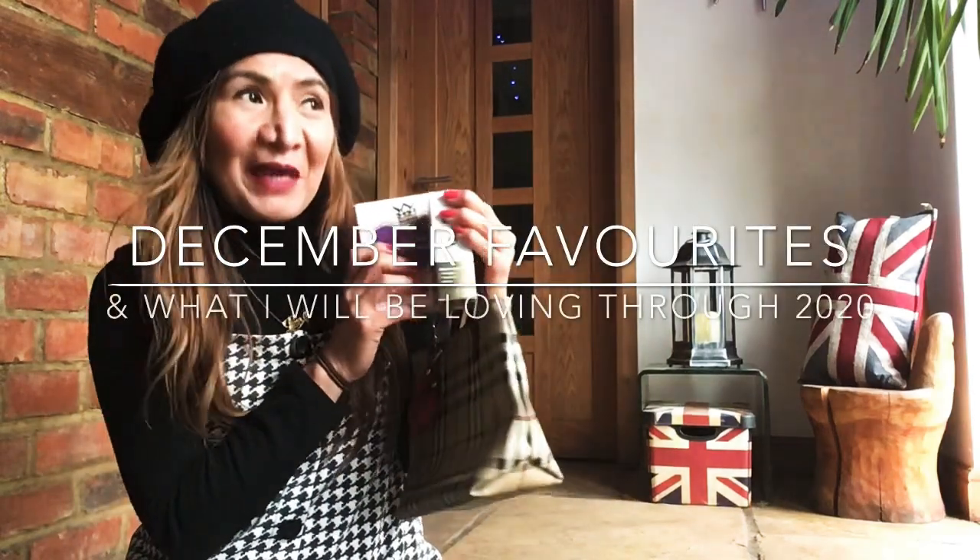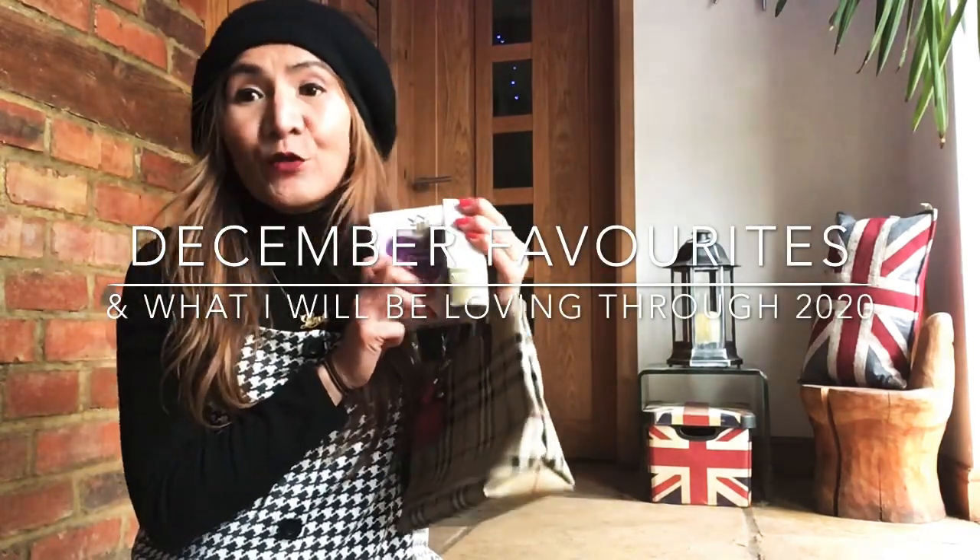This is my favorites plus what I will be loving for the year 2020 — happy 2020, guys! Sorry for the late video, but I have so many videos to post in the coming months and weeks. Anyway, this is my favorites for December plus what I will be loving throughout 2020.